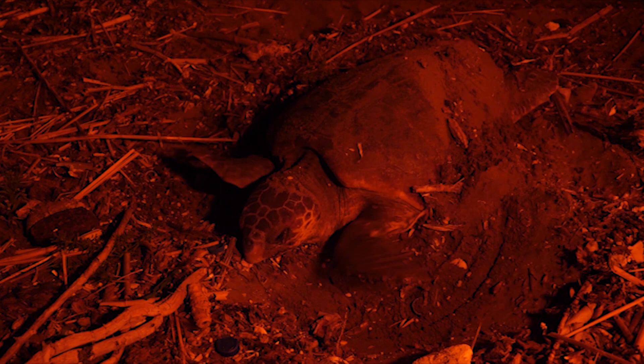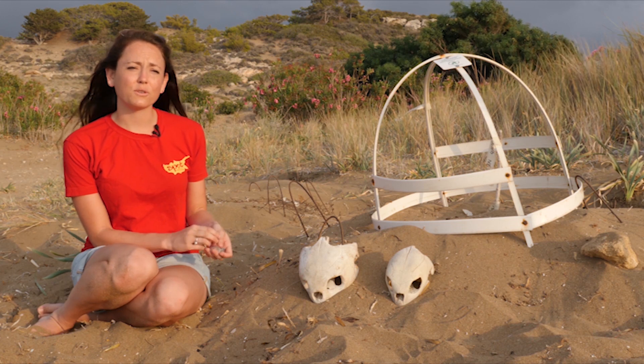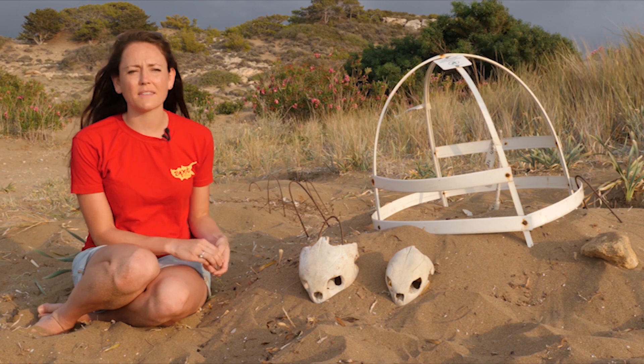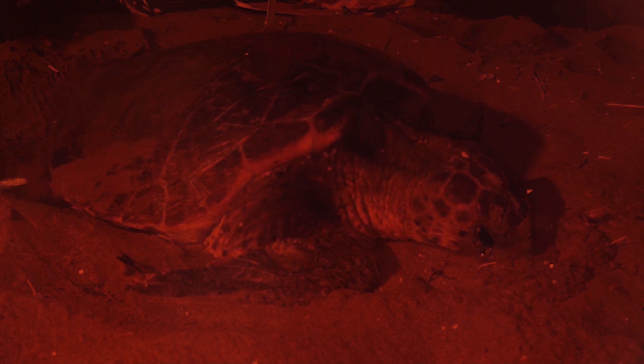Another tool we use is called Stable Isotope Analysis, and that uses small tissue samples such as these to work out not only what the female is foraging on but where she made a meal of it. Combining this powerful forensic method with satellite tagging helps us paint a clear picture of where our nesting females travel to in search of food.